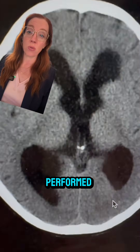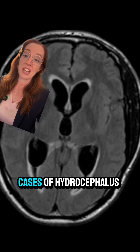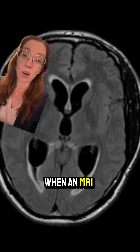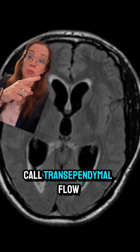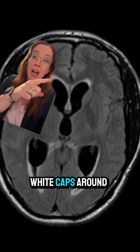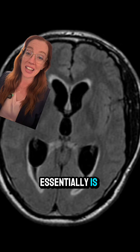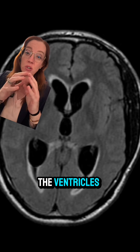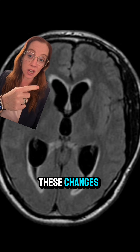Here's the CT scan of her brain that was performed, showing significantly enlarged ventricles — the fluid spaces of the brain. In cases of hydrocephalus, when an MRI of the brain is performed, you can often see what we call transependymal flow, which are these white caps around all the ventricular spaces. What that essentially is, is where pressure buildup in the ventricles pushes fluid out into the brain and causes these changes on imaging.